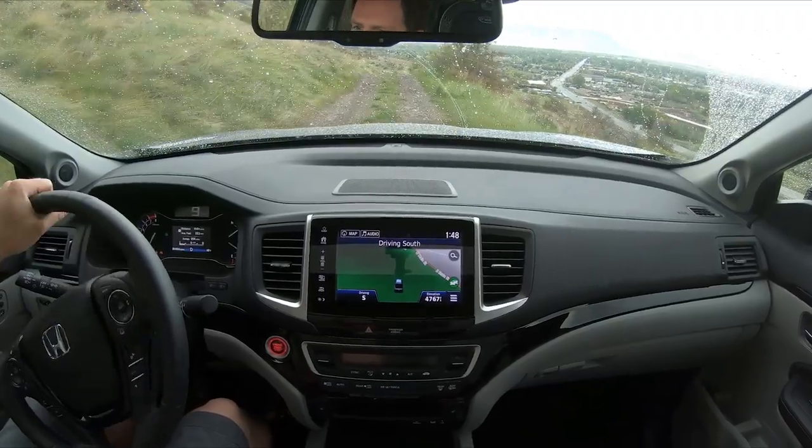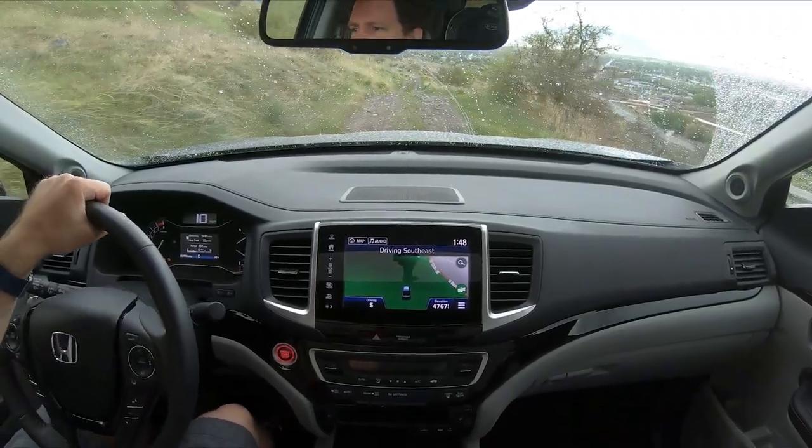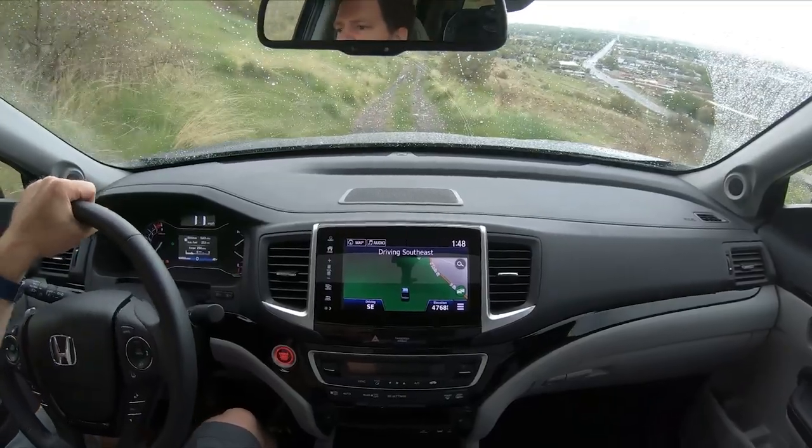The power is still a 3.5-liter engine, but they've updated the V6 — 3.5 V6. I can pick up the speed a little bit here.